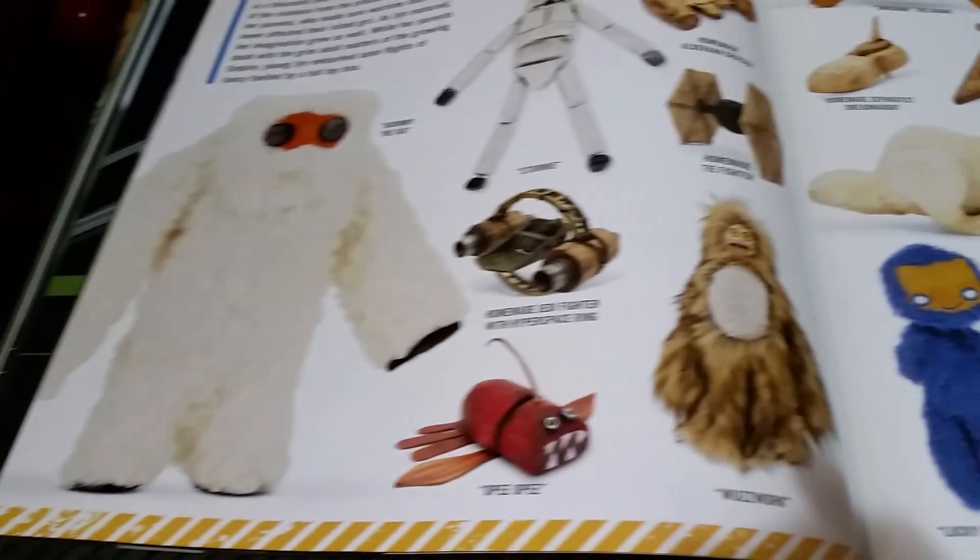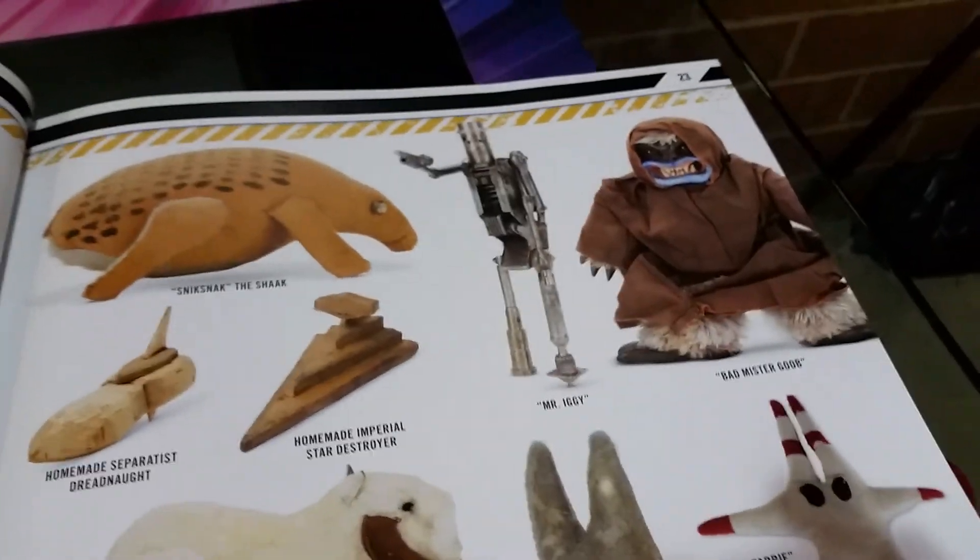See, this book is so detailed, they even put all of Jyn Erso's toys. Seriously. Interesting.